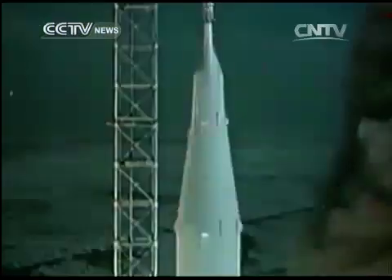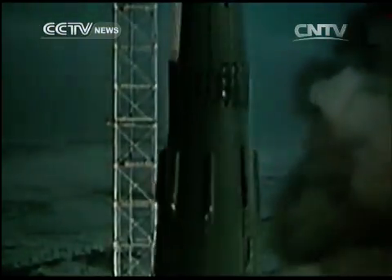The Soviet Union launched 14 probes to the moon, but only three of them returned to Earth. And all together, they only brought back 300 grams of samples.